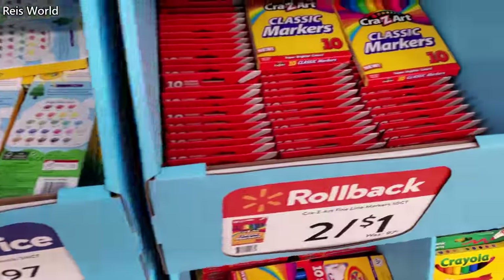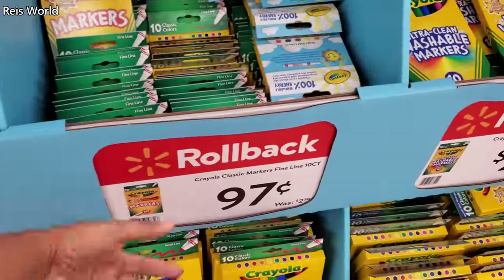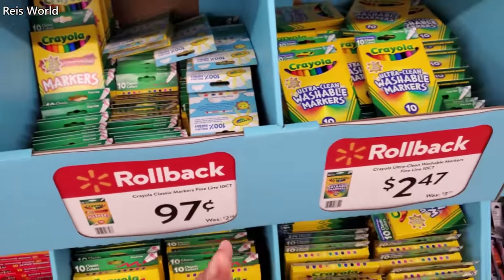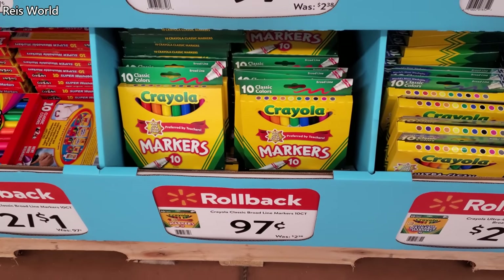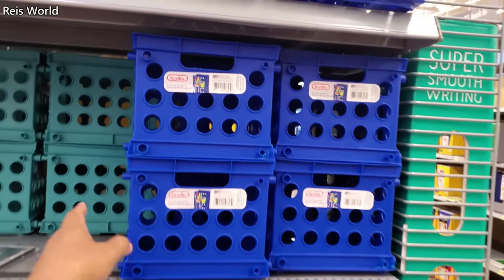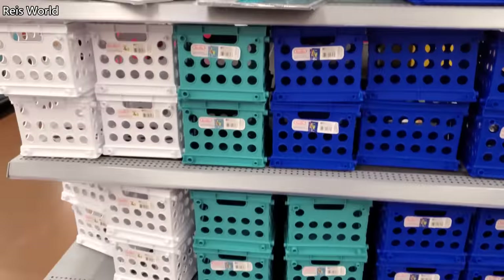Two for one on the markers, and Crayola is always pretty much $0.97 just for the regular marker. If you want washable it's going to cost you a little more — $2.47 and you do get 10. Crayolas are 10 for $0.97 and $2.47 for washable. $1.47, it comes in multiple colors.